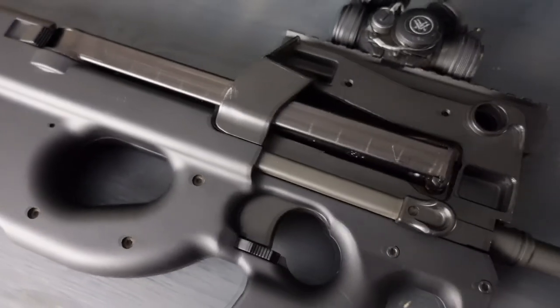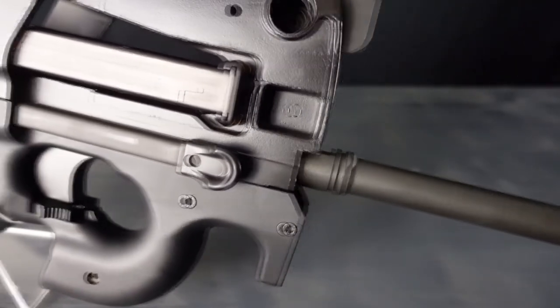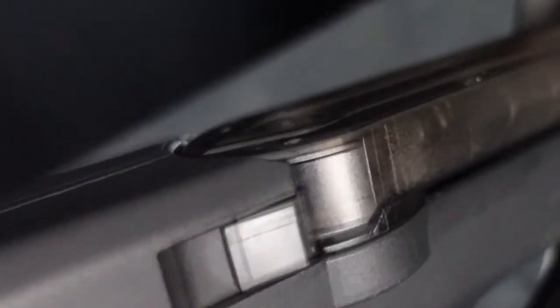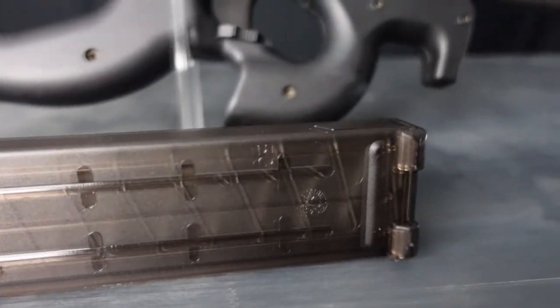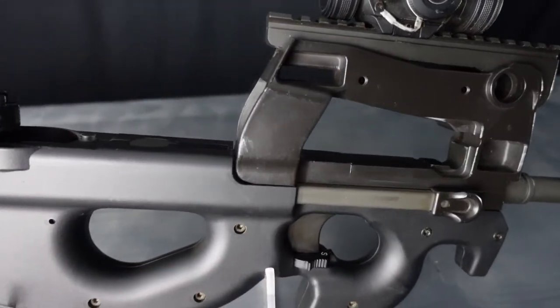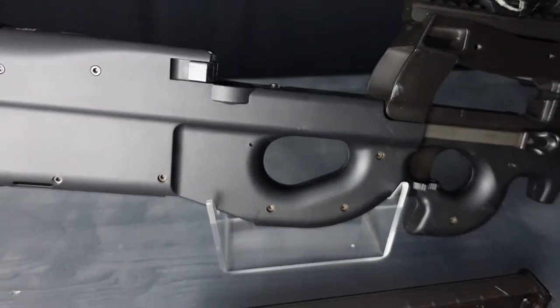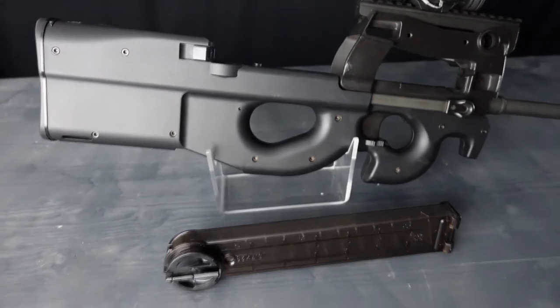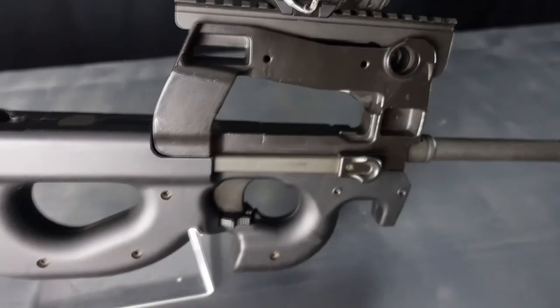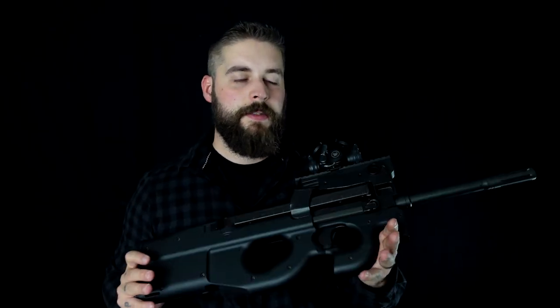Let's go over a few specs. The overall length is 19.88 inches. The weight is 5.8 pounds. Magazine capacity is 50 rounds. The barrel length is about 10.39 inches. And the price — you can get this for about $1,800.